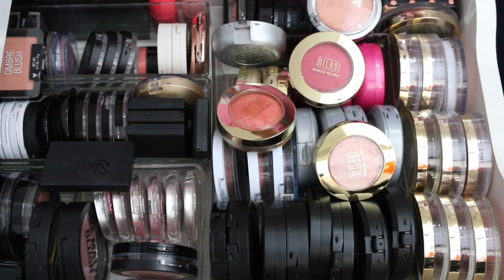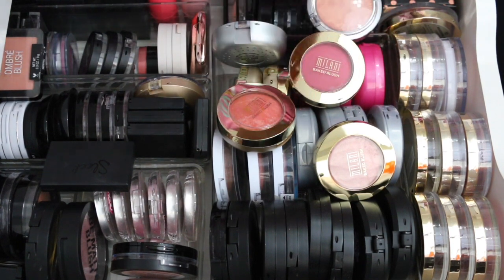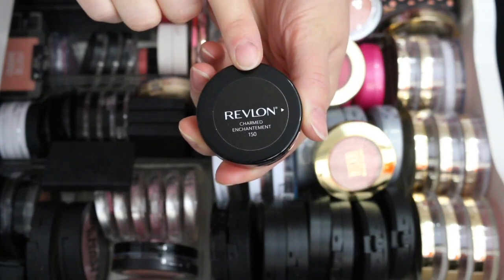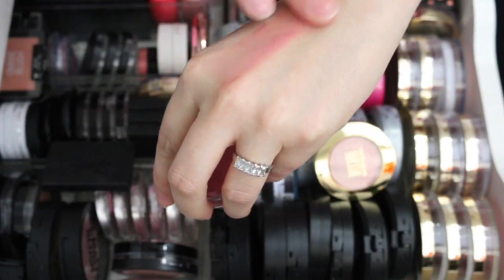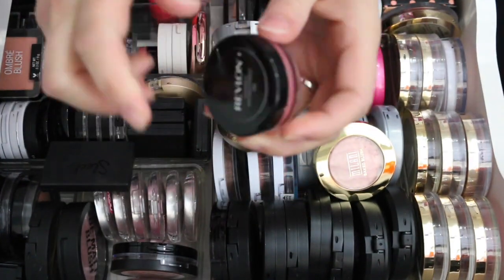I've already tried to film this a couple times but my daughter woke up from her nap, so I'm trying again. I'm going to get rid of this one — it's a Revlon cream blush called Charmed Enchantment. I just really don't love this. It blends away to almost nothing and I'm just not a fan, so I'm going to pass this one along.